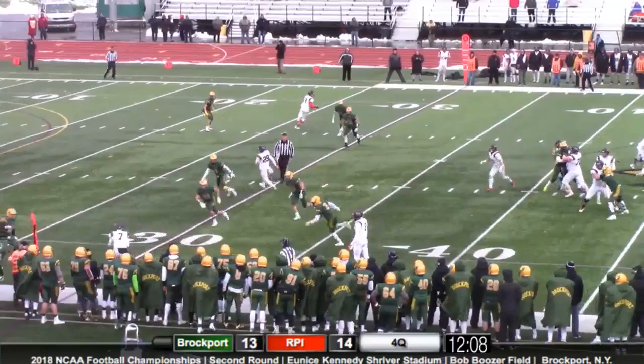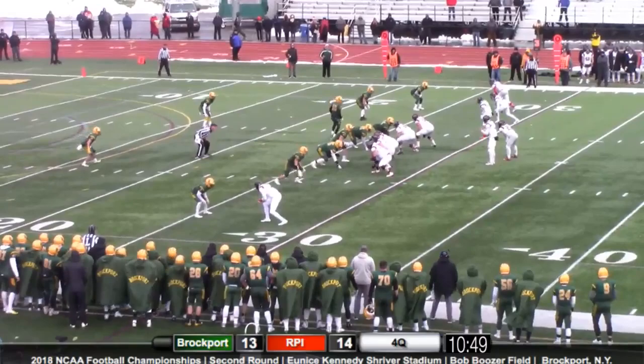Four receivers set, two on the left and one on the right. He takes the snap, going out to throw — quick throw, nearly picked off by Baker, but Davies is going to get there.